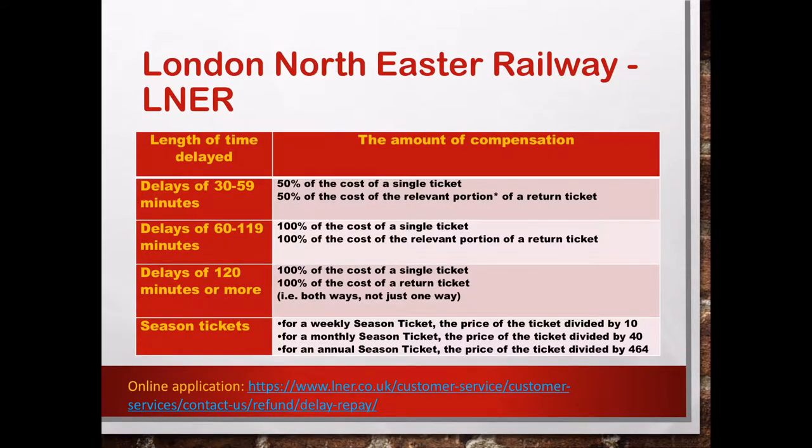This slide summarizes the London North East Railway company. From this company, for a delay between 30 to 59 minutes, you can get 50% of the cost of a single ticket, or 50% of the cost of the relevant portion of a return ticket. If the delay is between 60 to 119 minutes, a similar rule applies — you can get 100% of the cost of a single ticket, or 100% of the cost of the relevant portion of a return ticket.